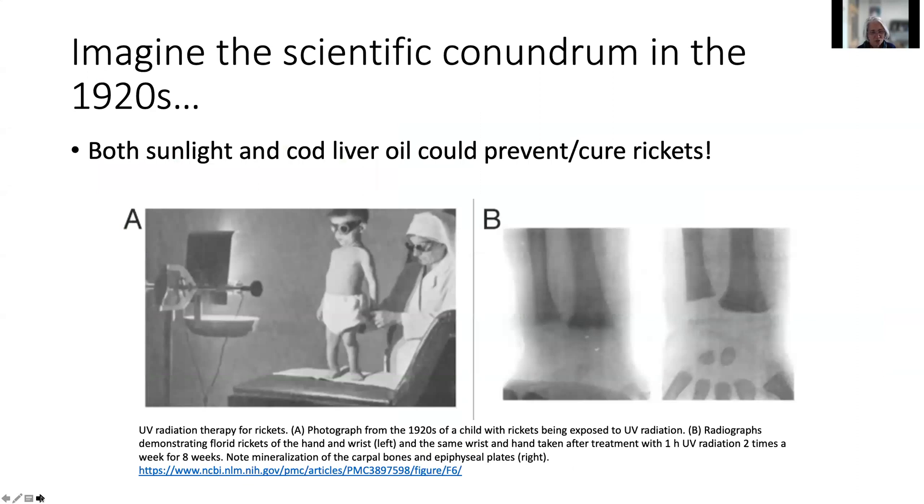Imagine the scientific conundrum in the 1920s when it was discovered that both sunlight and cod liver oil supplements could cure and prevent rickets — a bizarre combination. This old image shows a little boy being treated for rickets with UV radiation, and on the right are changes in his bone mineralization in his wrists.